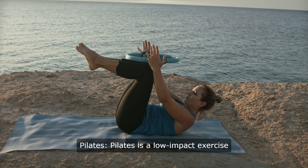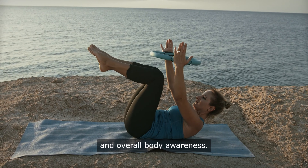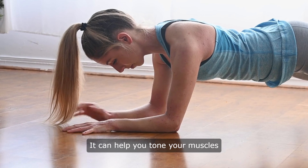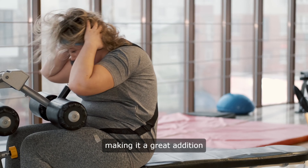7. Pilates. Pilates is a low-impact exercise that focuses on core strength, flexibility, and overall body awareness. It can help you tone your muscles and improve your posture, making it a great addition to any weight loss plan.